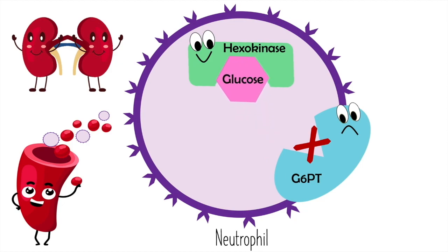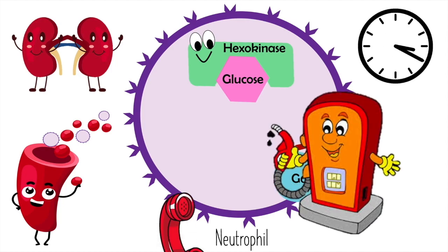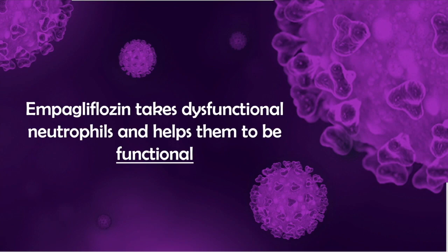When neutrophils are able to use glucose, they are able to fuel themselves and live longer. They are also better able to communicate with other cells, doing a better job at responding to infections. In other words, empagliflozin takes dysfunctional neutrophils in people with GSD-1b and helps them to be functional.